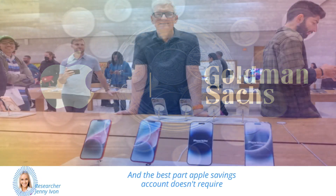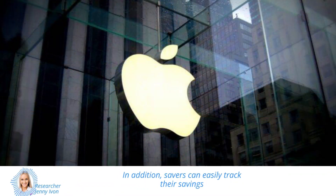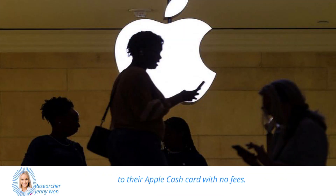And the best part? Apple's savings account doesn't require a minimum deposit, charge any fees, or tie savers to any minimum balance requirements. So you can easily start saving without worrying about any extra costs. Savers can easily track their savings by viewing their savings account balance and earned interest from the savings dashboard in their wallet. If they need to use their savings, they can transfer the money to a linked bank account or to their Apple cash card, with no fees.